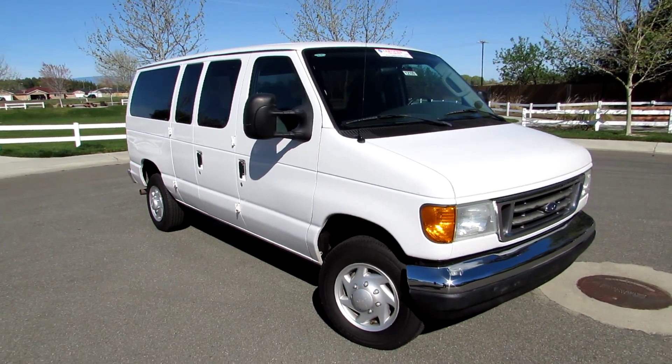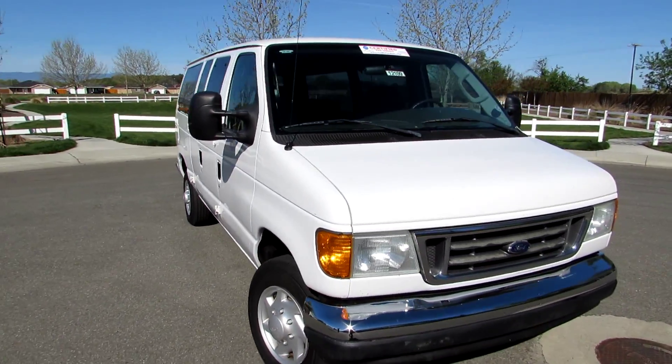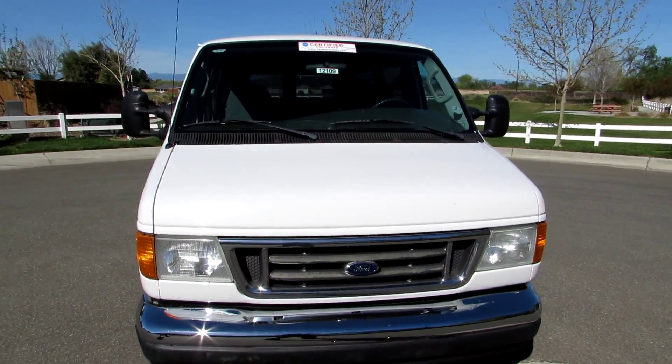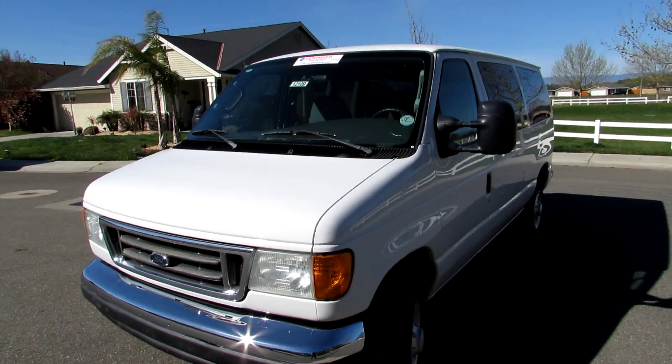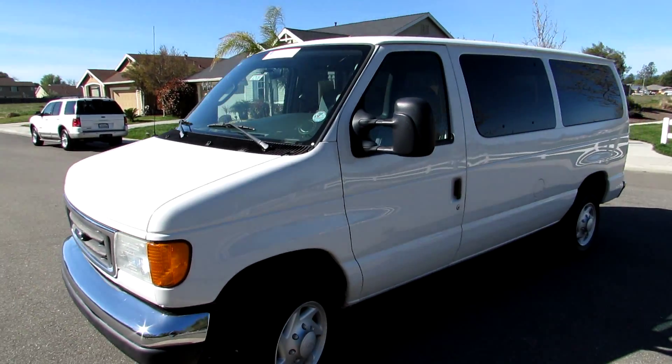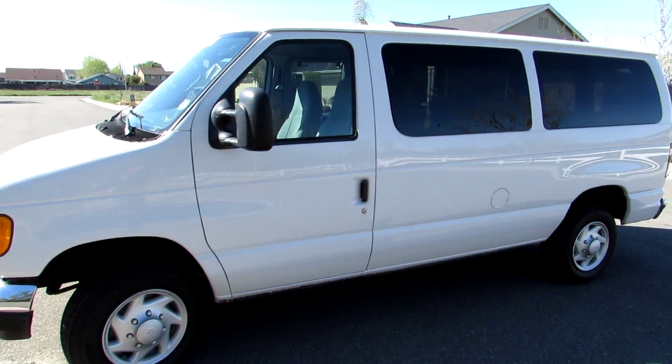Hello friends, this is Gary Campbell from R&R Sales and today we have an '06 Ford E350, which is a one-ton van. This is a certified pre-owned vehicle and comes with a free three-month, 3,000-mile warranty.